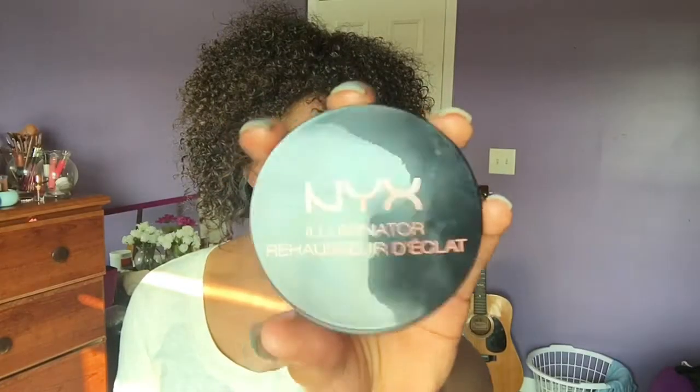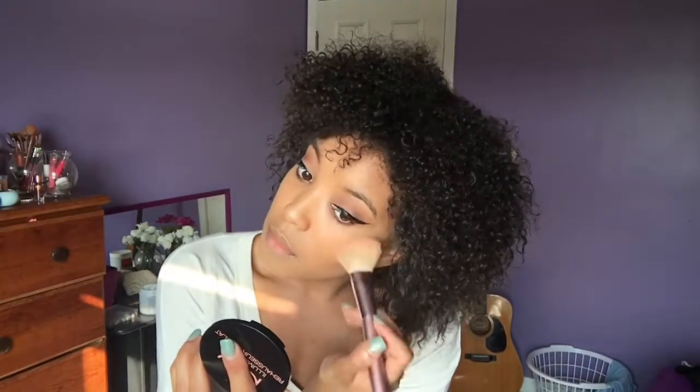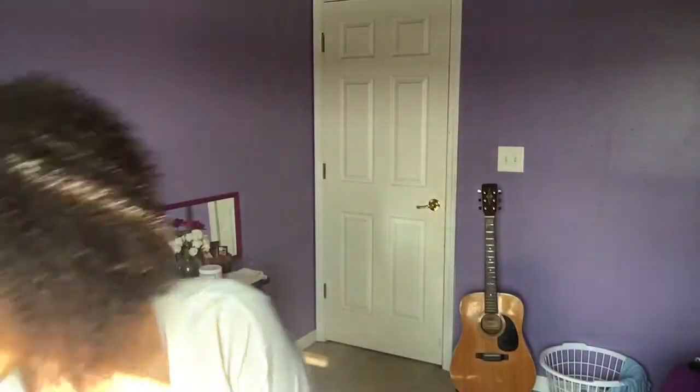And this is one of my newer purchases — this is the NYX Illuminator. This acts as a highlight, well it pretty much is a highlight. And it's a really subtle highlight. You have to really blend or build it up in order for it to really look like a bam-wow-pop type of highlight, you know what I mean? And with the same highlighter, I'm going to be applying it on my cupid's bow and also on my brow bone as well.